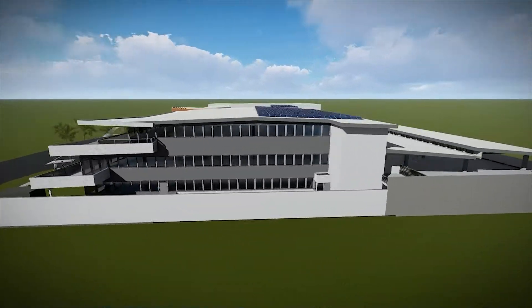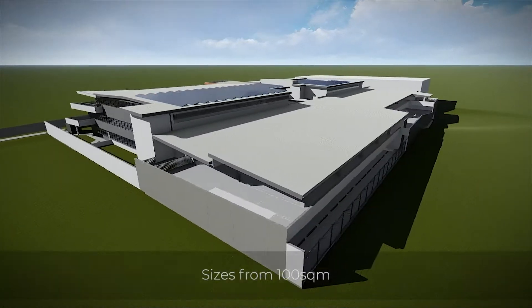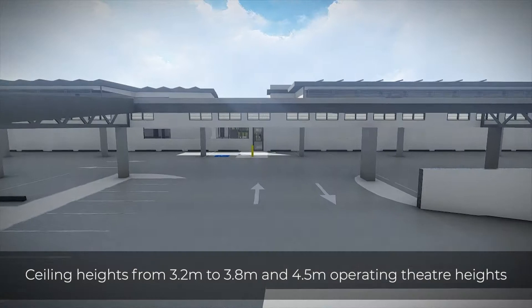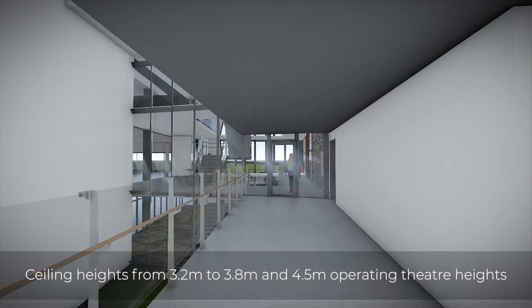A range of specialist medical services are accommodated, including oncology with a radiation bunker. Tenancies are available from as small as 100 square metres. Ceiling heights range from 3.2 to 3.8 metres, with operating theatre heights at 4.5 metres.